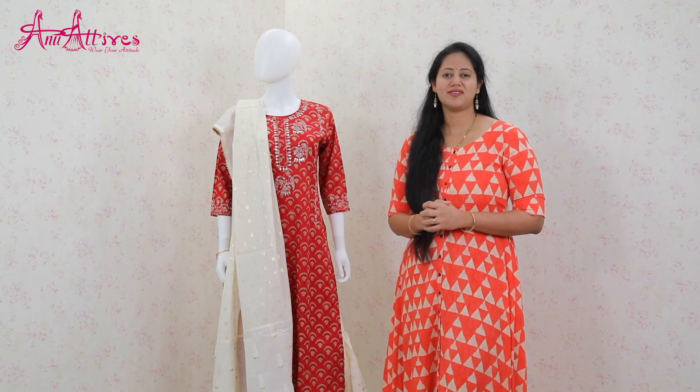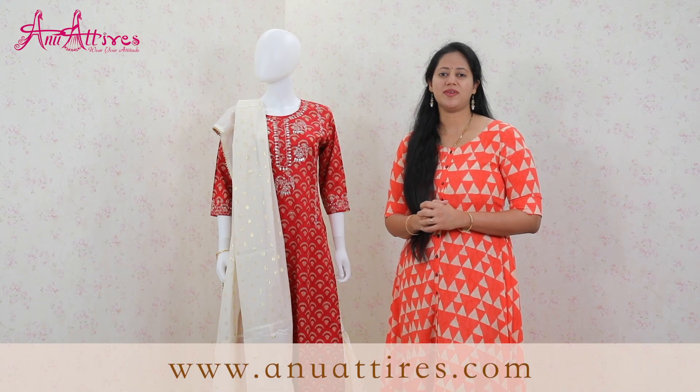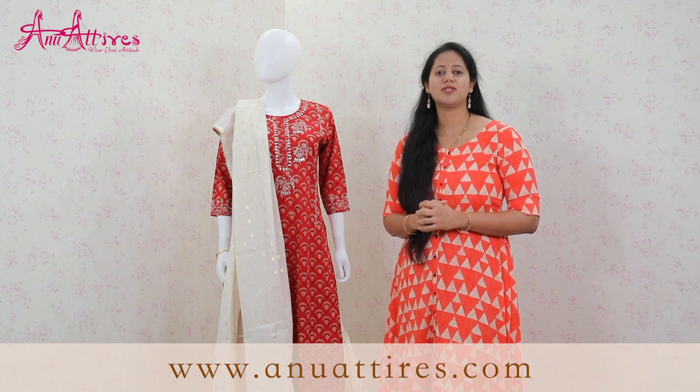All these designs that we have showcased today are available on our website. You can log on to www.anuattaz.com.